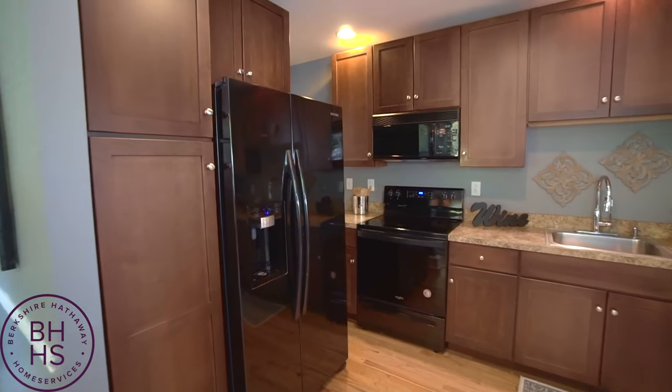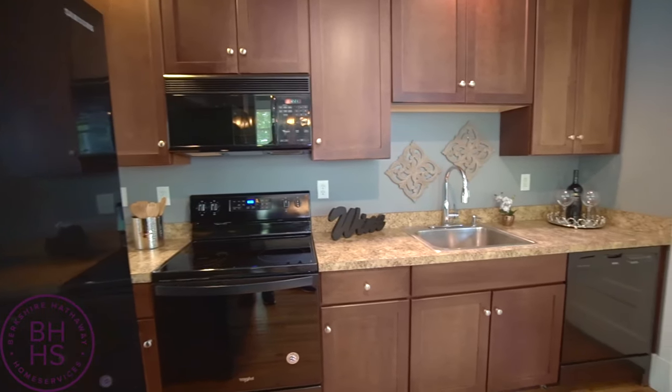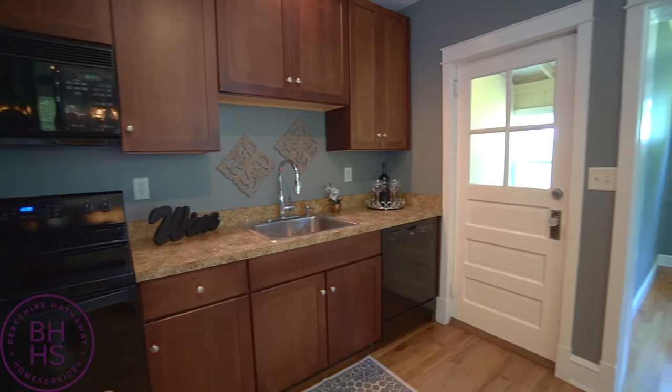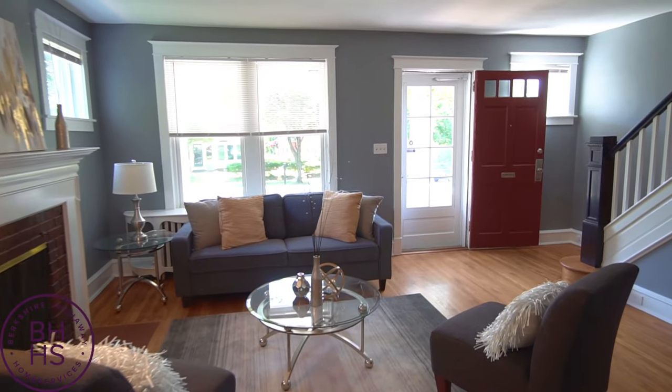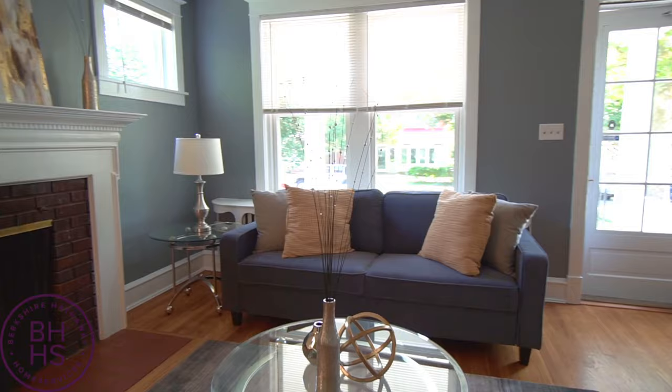I love the open kitchen to the dining room — that space just feels incredibly inviting and it's going to be great for entertaining. This home combines the modern features that today's buyers are looking for while maintaining a lot of the historical charm that you would find in a hundred-year-old home.